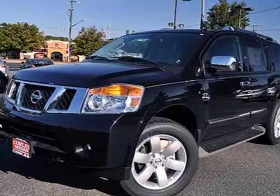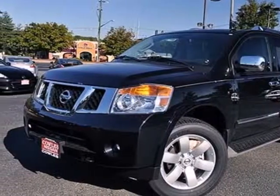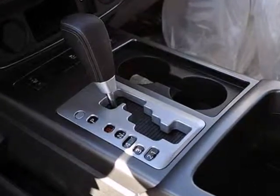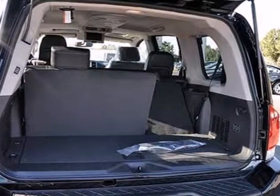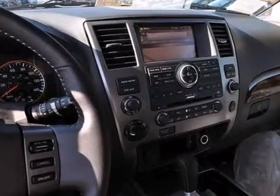Here's a 2012 Nissan Armada. A smart balance of comfort and safety, this SUV comes with a rear sonar system, CD player with auxiliary input, MP3 decoder, and steering wheel audio controls.